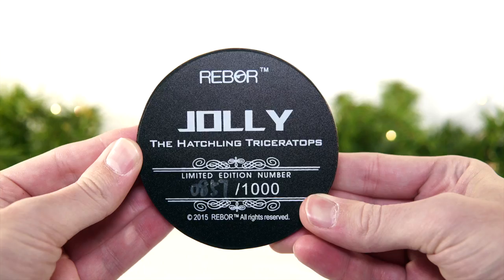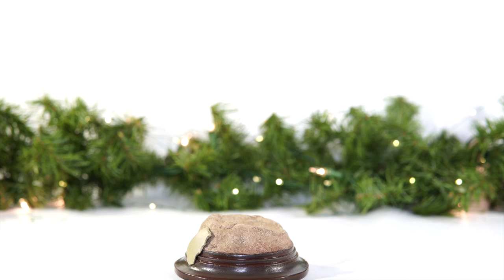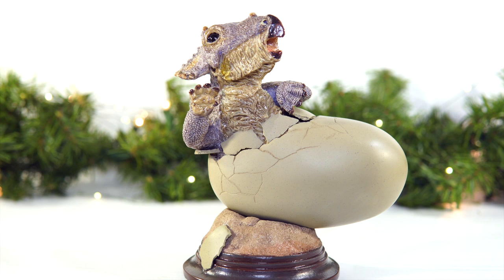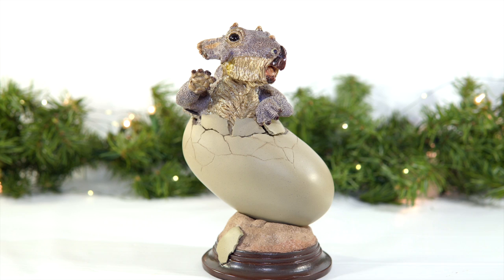Installing the eggs on these bases is pretty straightforward — all you really have to do is guide them into these slight dugouts and you're good to go, although perhaps some pegs would be useful to ensure that they don't get dislodged and take a tumble from your shelf. That being said, whereas Rudy's is pretty cut and dry, the lack of a peg does afford you some options with Jolly, given the angularity of the base and the positioning of the baby dinosaur.